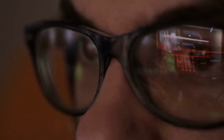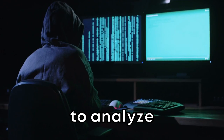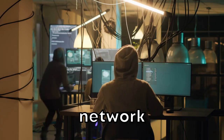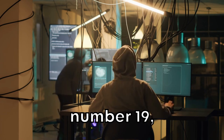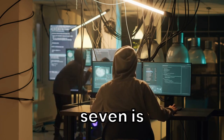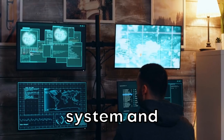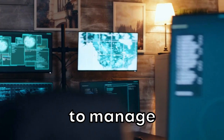At number 20, we have Wireshark. This open-source tool allows you to analyze your network packets and is an essential tool for anyone looking to understand network vulnerabilities. Moving to number 19, we have Nexpose. This tool from Rapid7 is all about vulnerability management — it identifies the loopholes in your system and proposes a solution to manage them.